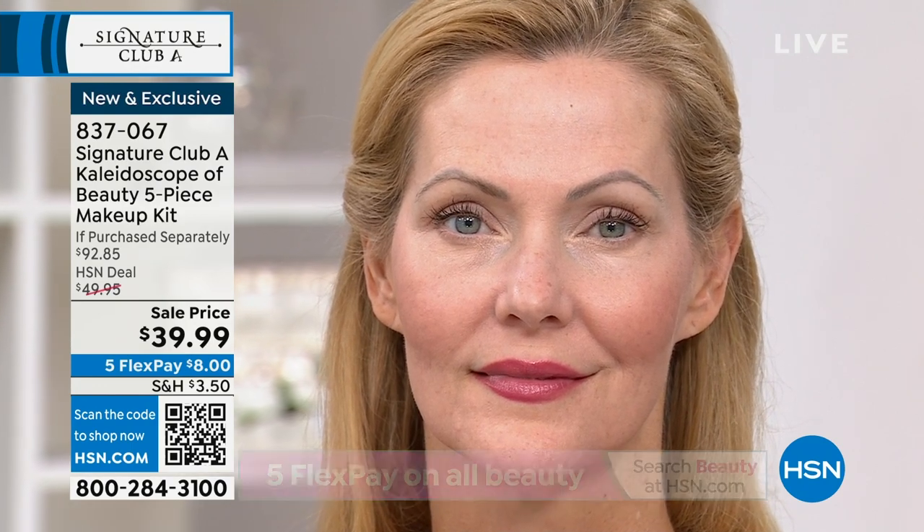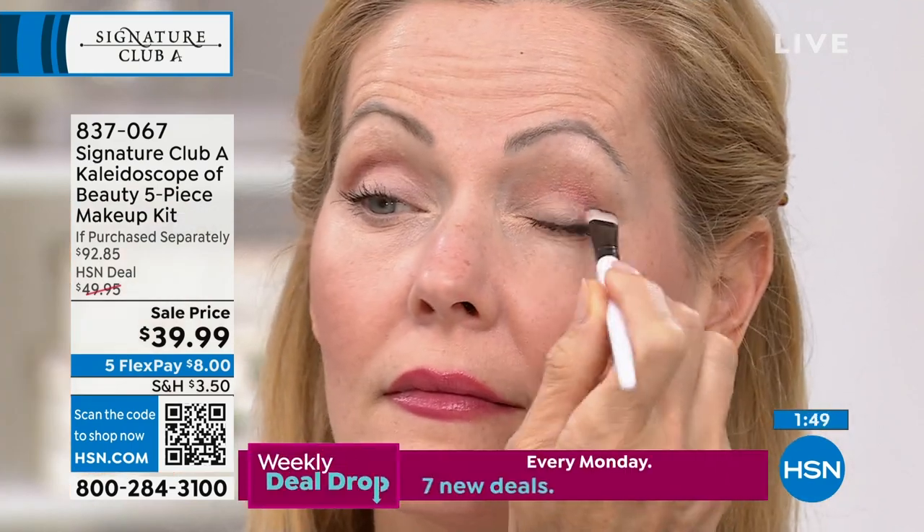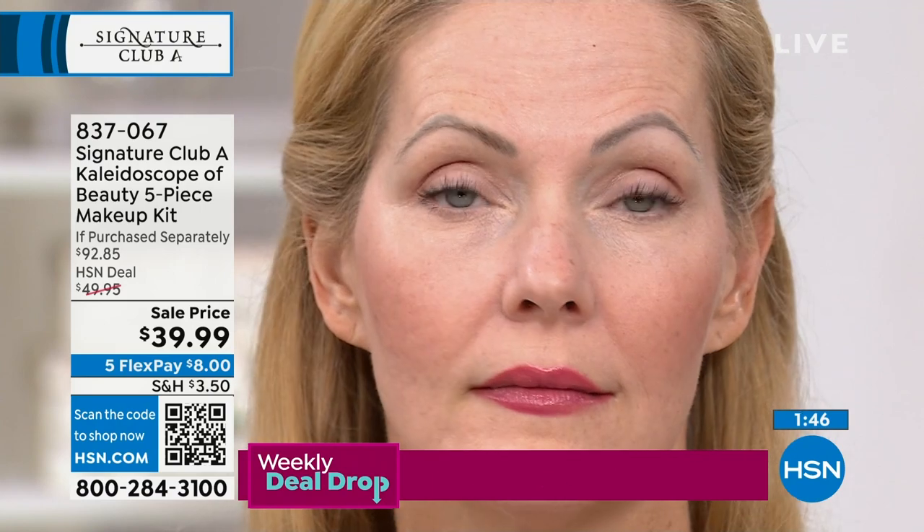She has makeup, eyeshadow, blush — take a little of the blush and use it as eyeshadow. You can use all the different colors or isolate just one. You get a natural look and you don't need another thing. Buy this kit under $40 — it's almost silly. We've never sold it for less than $50, and that was already a deal.